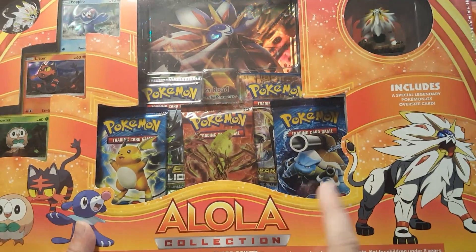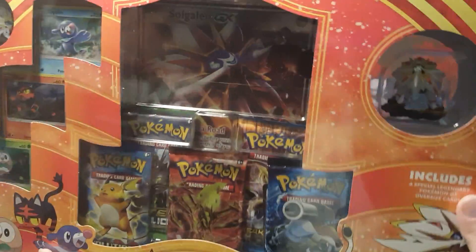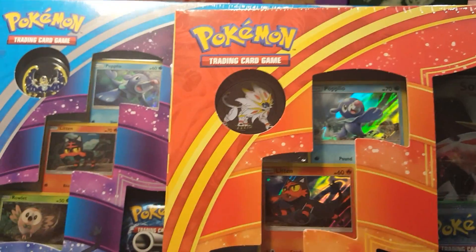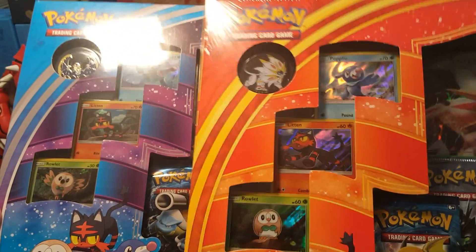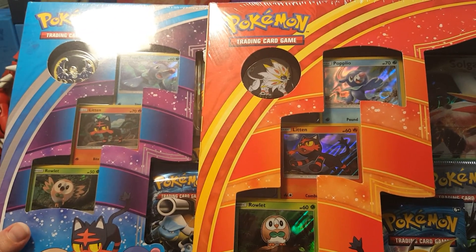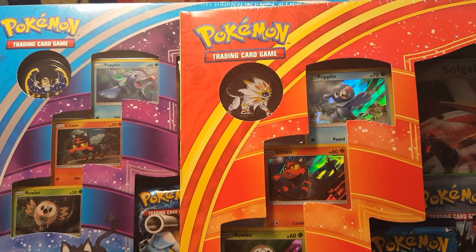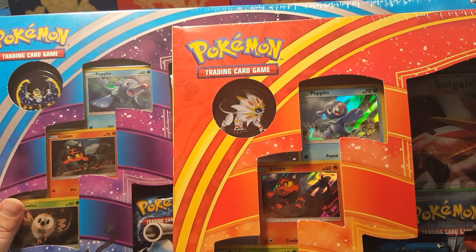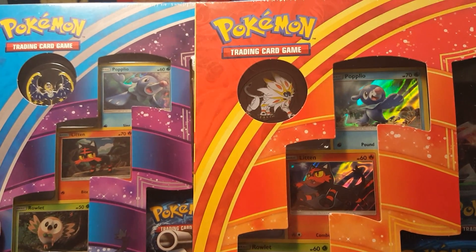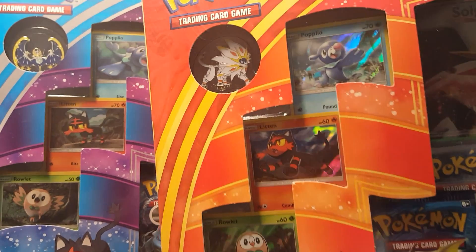I'll do a comparison in this video so you can see the difference, and I'll be doing a full unboxing and review on each one. Check out the Rowlet on the Sun version — he's just standing still. But in the Moon version he has his wings unfolded, looks like he's doing some damage. The Litten in the Moon version is a little boring, but I just love the Moon version's Popplio. The hollows are the same.